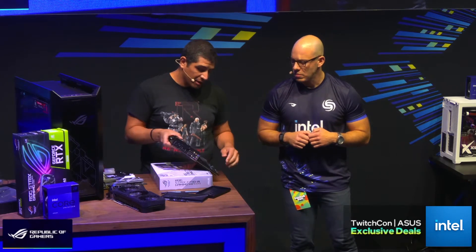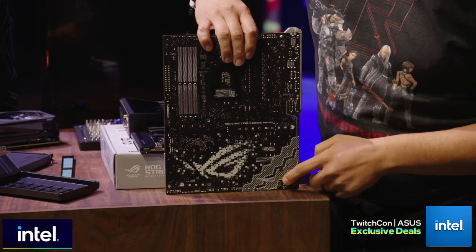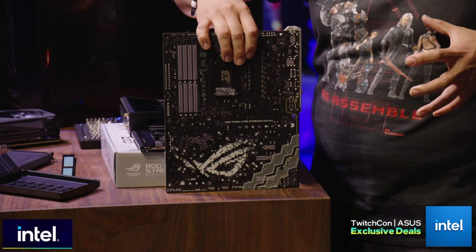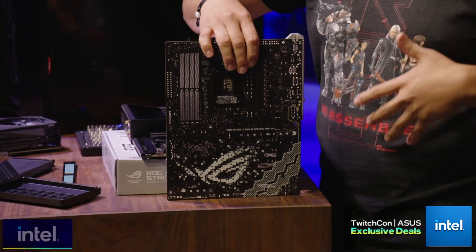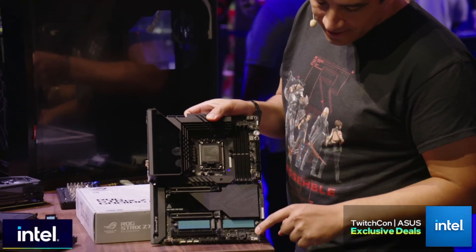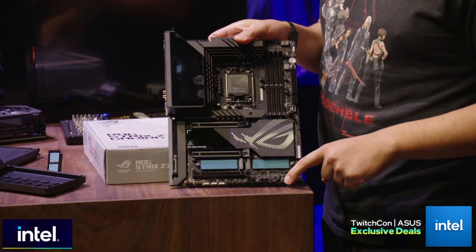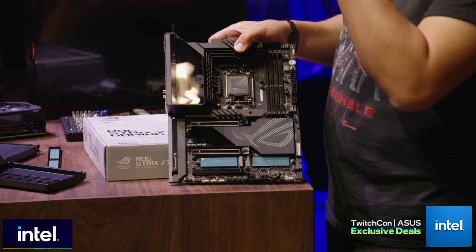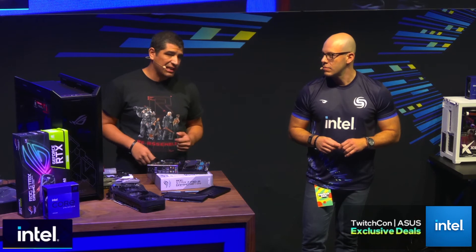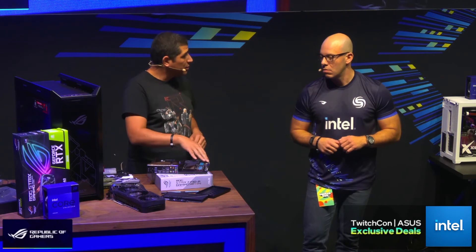On the back of the motherboard there's actually an audio isolation zone — we've isolated the audio section from the rest of the board so it performs at a higher degree with less interference. Another really cool function is down here in what we call the water cooling zone. These are specific headers where, throughout custom water-cooled builds, you can have temperature inlet, outlet, and flow monitoring — all built directly onto the board.